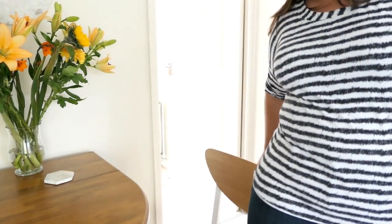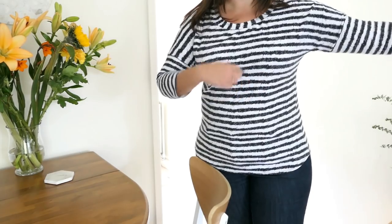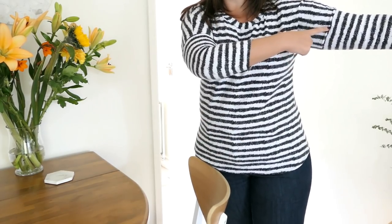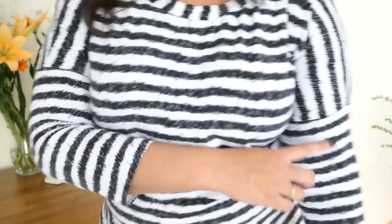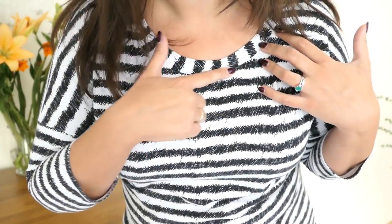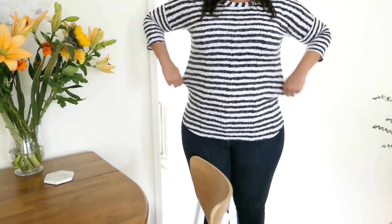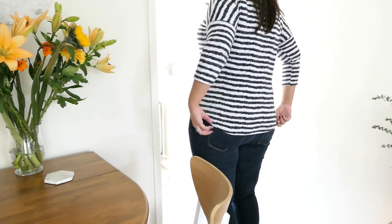So this is the Sew Over It Molly Top. It has a much lower drop sleeve, so the pattern piece for the main body is quite a bit wider, which does take a bit more fabric. I like the finish it gives and the opportunity to mix and match — this is made with a cotton jersey. It has a high neck, maybe not quite as high as the Maritime, but with a really nice wide neckband which I love.